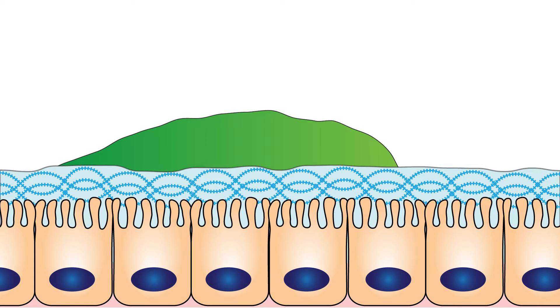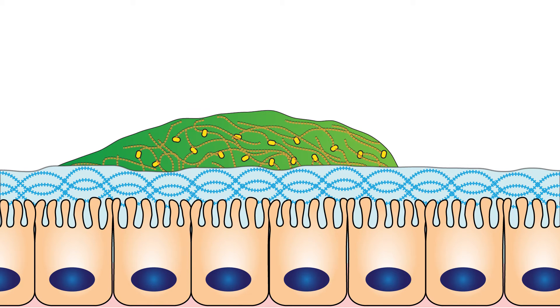As a live gel, the hydrogel consists of genetically programmed E. coli bacteria that are surrounded by a hydrated network of secreted engineered curly fibers.